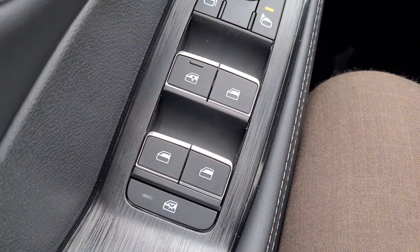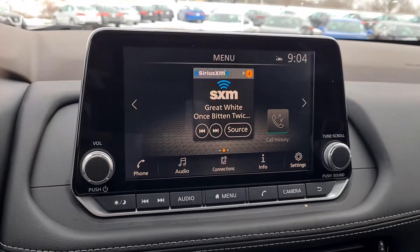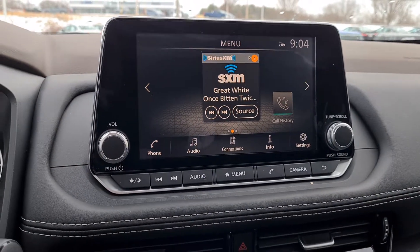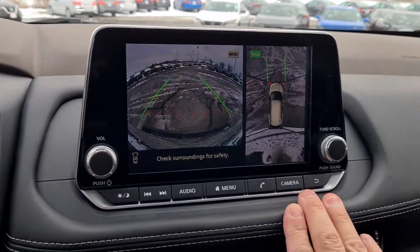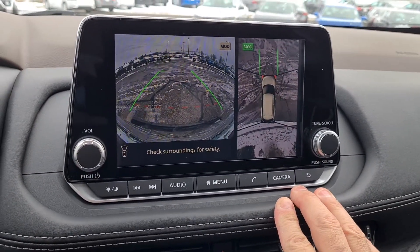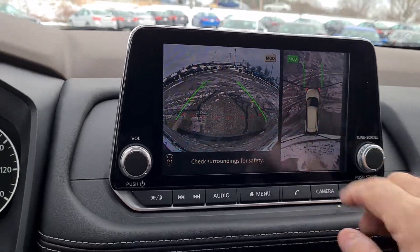Powered windows, of course — one touch up, one touch down. AM/FM with SiriusXM capabilities. Everything is hands-free, of course. This car does feature the full 360 camera system with MOD, which is motion object detection, so you can see all the way around the vehicle at any time.